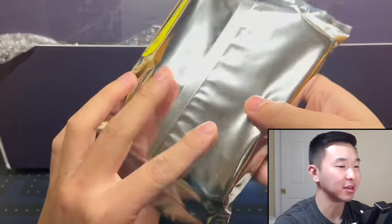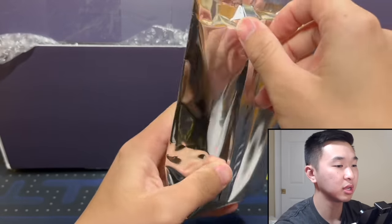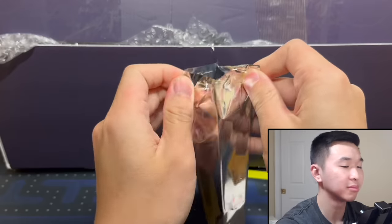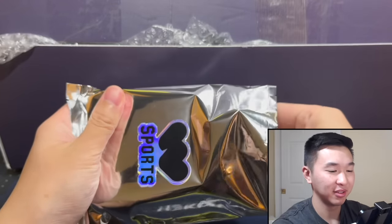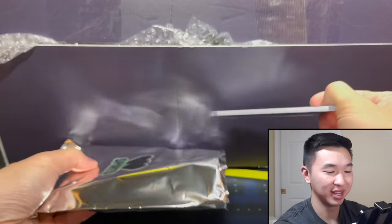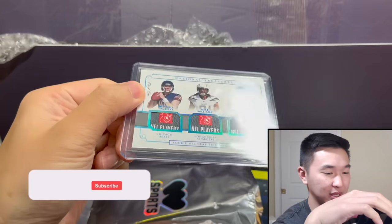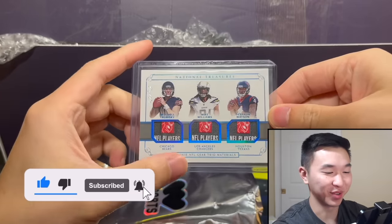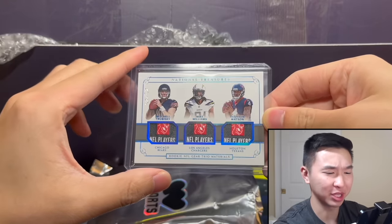Got little packs here. I might just take a knife to it if I can't pull it open. First one up — 50k in one-of-ones, let's pull the first card out. I'm very interested to see what we have here. First one up is the 2017 draft class — this is a one-of-one with Trubisky, Mike Williams, and Deshaun Watson.